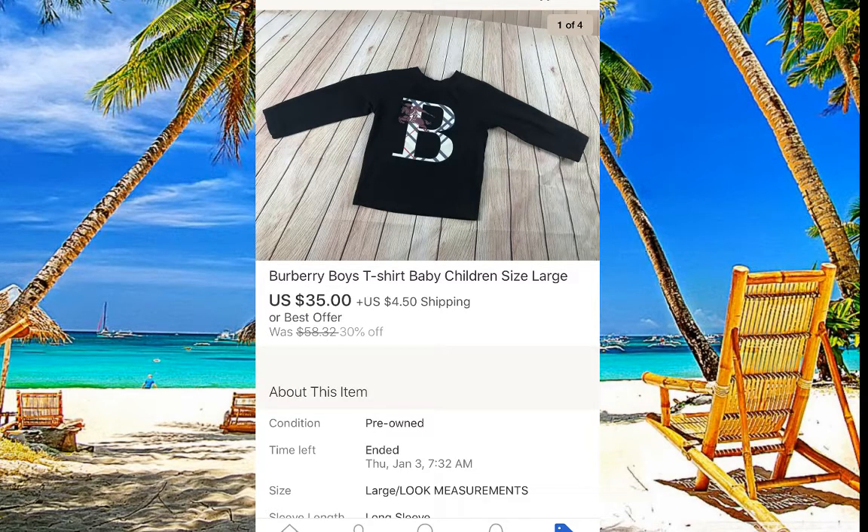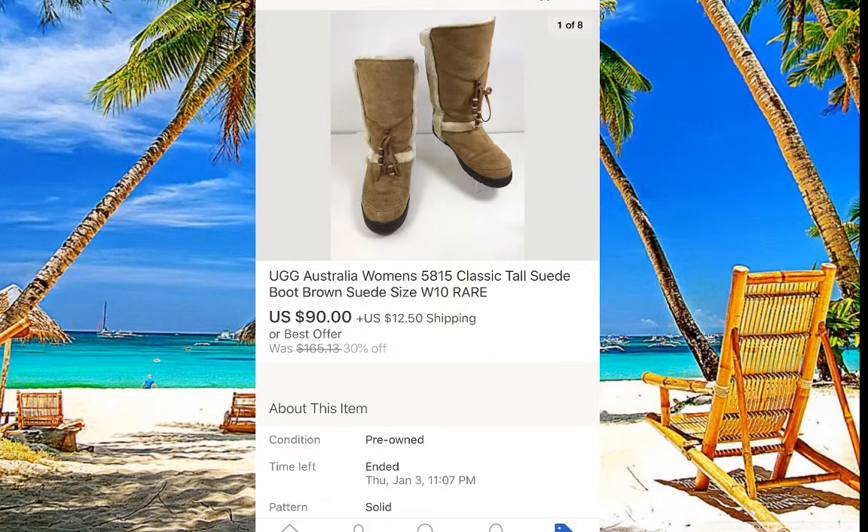Burberry children's item — we paid about three dollars at Goodwill and it sold almost instantly for $35. As for UGG boots: Goodwill prices them crazy high — $15 to $20 — and a lot of those boots are in bad condition. But I paid $10 for this pair because they were really nice, and because it's winter they are hot sellers. I got $90 for them.